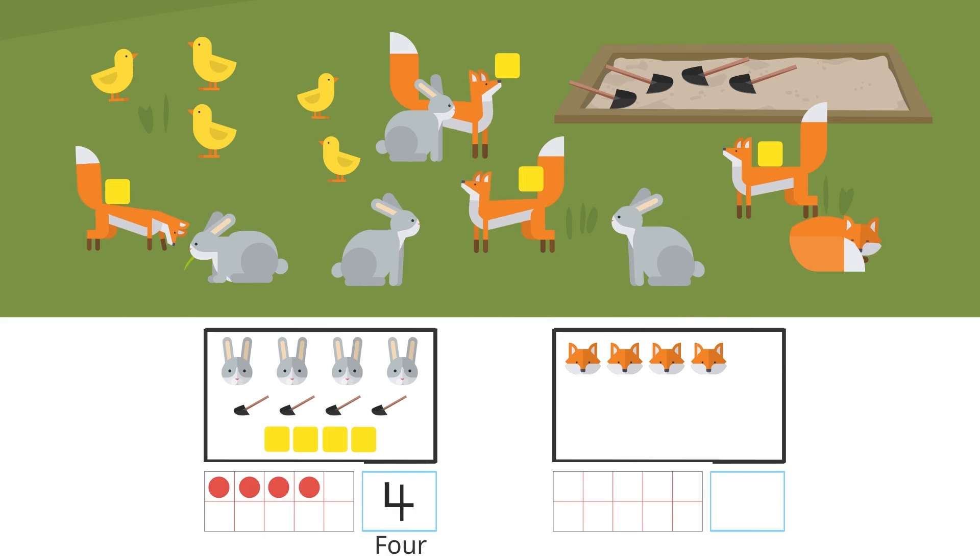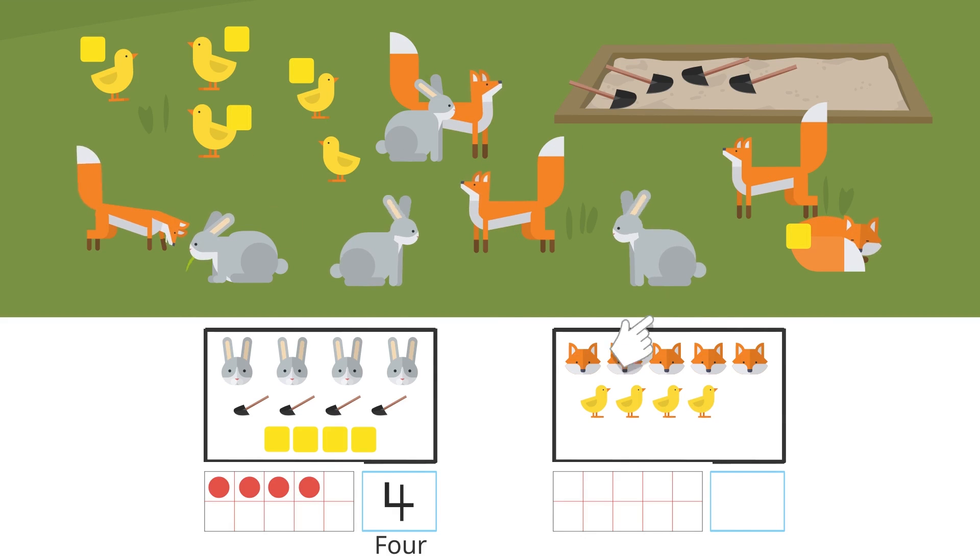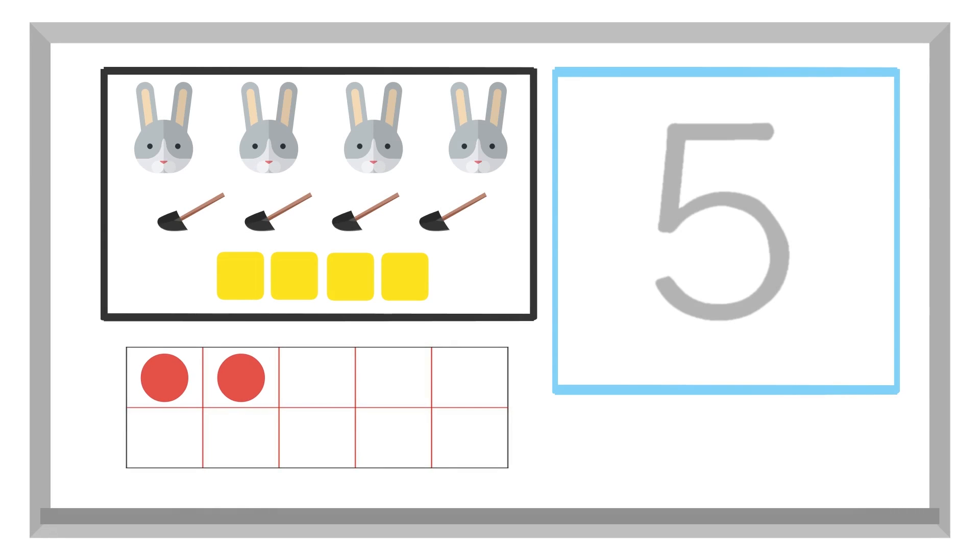Five. Five foxes. What about the little birds? There are one, two, three, four, five little birds. And there are five blocks, okay? There are five foxes, five little birds, and five blocks. Five is written like this.